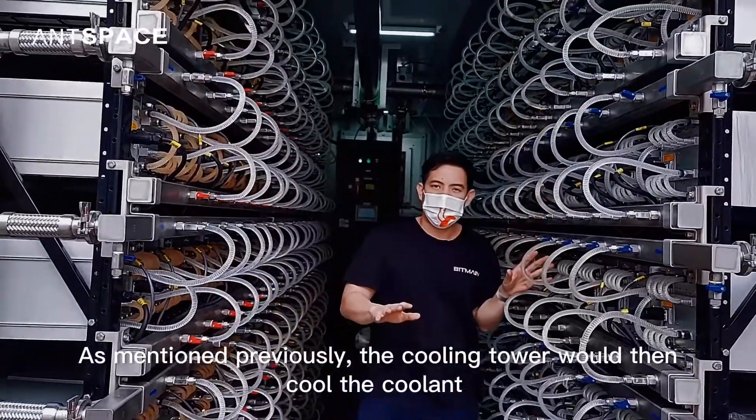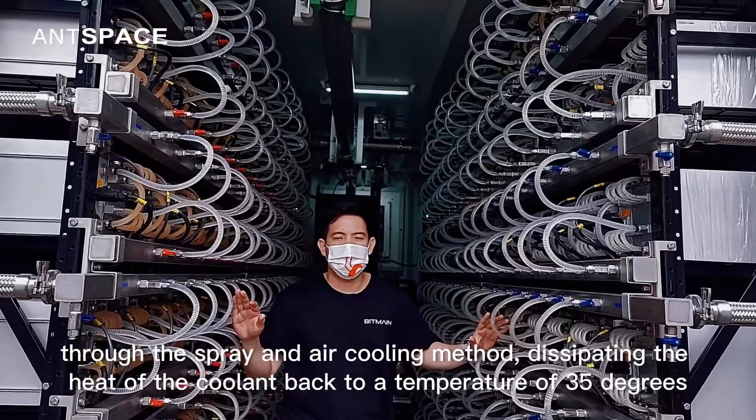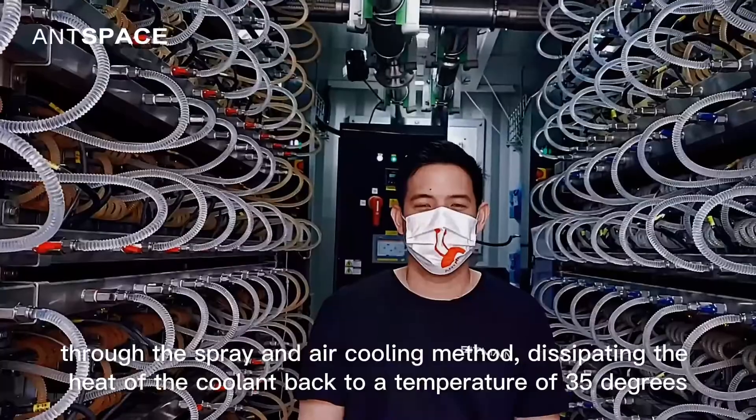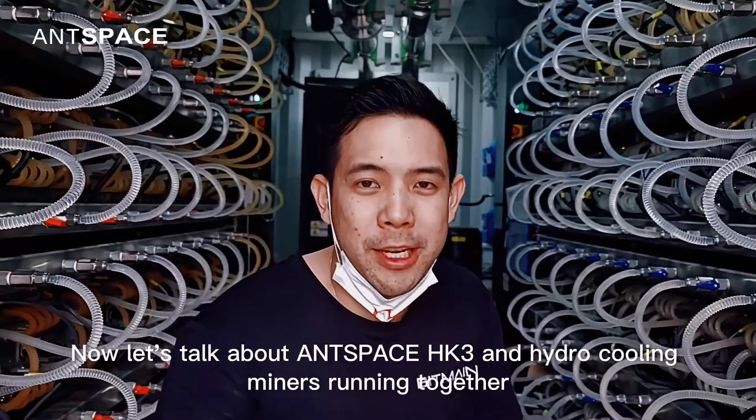As mentioned previously, the cooling tower would then cool the coolant using an air cooling method, dissipating the heat of the coolant back to a temperature of 35 degrees Celsius. This is the sound of AntSpace HK3 and hydro cooling miners running together.